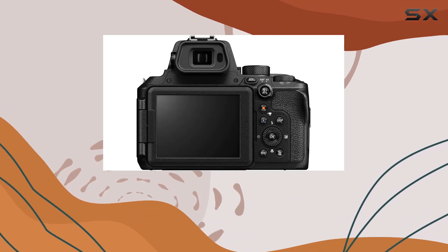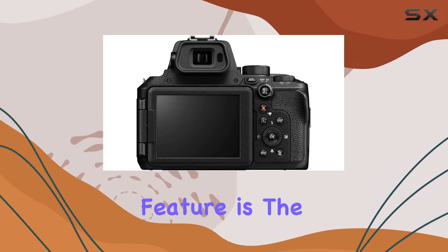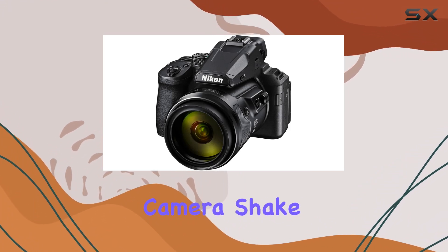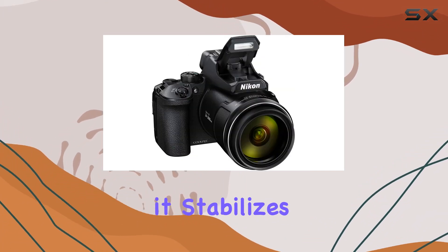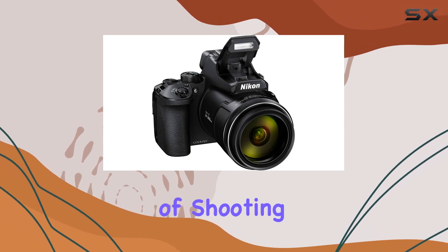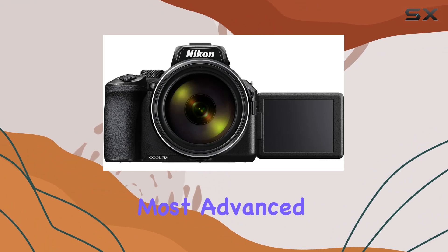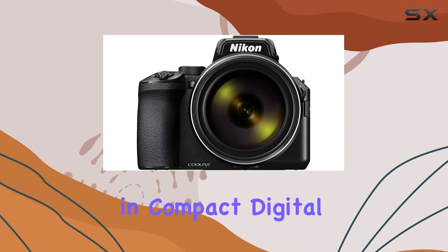The Super ED lens element enhances clarity, and a standout feature is the dual-detect optical VR, mitigating the impact of camera shake. In normal mode, it stabilizes images with an equivalent of shooting at a shutter speed 5.5 stops faster — Nikon's most advanced stabilization in compact digital cameras.